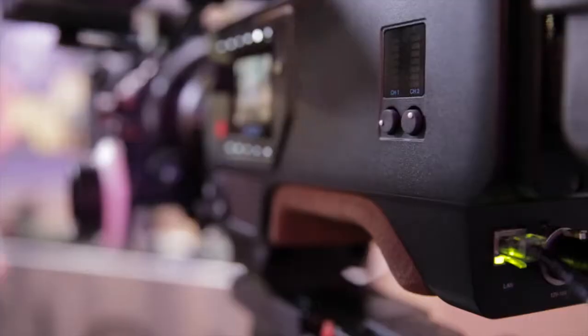Hi guys, it's Mark here from Dragon Image and we're here at IBC 2014 on the Arja stand with Andy. This is the Andy Scion. Lots of hype about this camera, lots of buzz since the announcement. This is my first time actually seeing it in the flesh. It's beautiful.